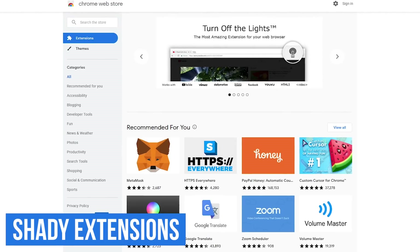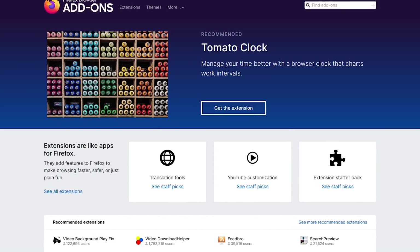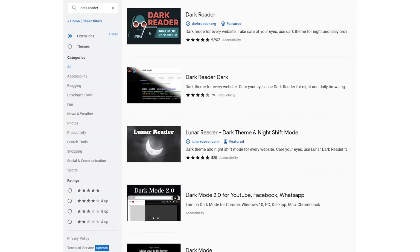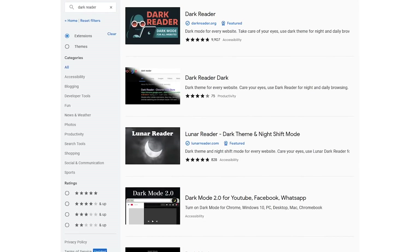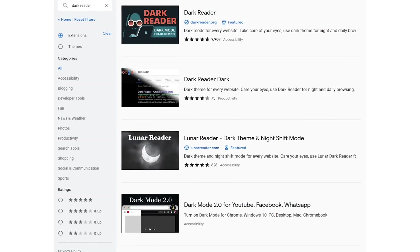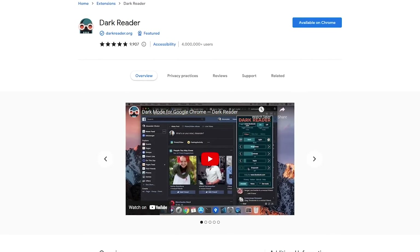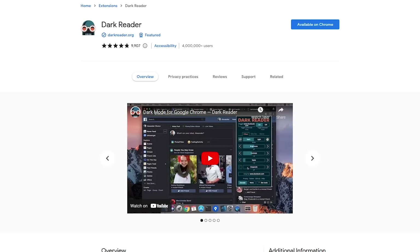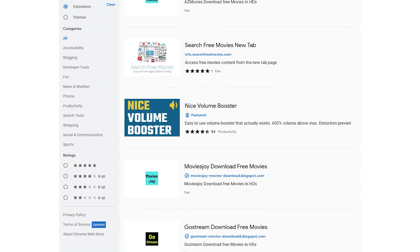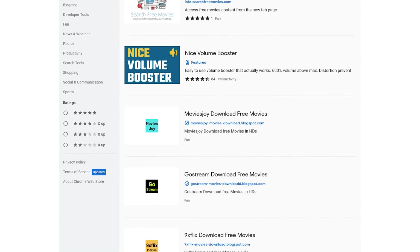While extensions can be useful in expanding the capabilities and features of your browser, these small software add-ons could also be hiding a dirty little secret, leaving yourself and your system compromised. Be careful when looking for a specific add-on or particular category of extensions — you'll often find copycats of popular add-ons that will try to trick you into installing their extension, and sometimes these can be malicious. Looking at the reviews and number of users can give you a good indication of whether an extension is legitimate. So prior to installing any extensions, do your research and use common sense. If it looks too good to be true, it's probably an extension you should avoid.